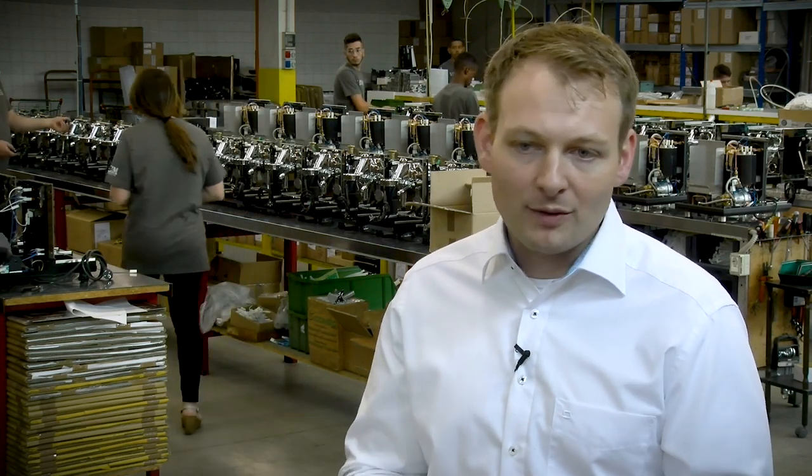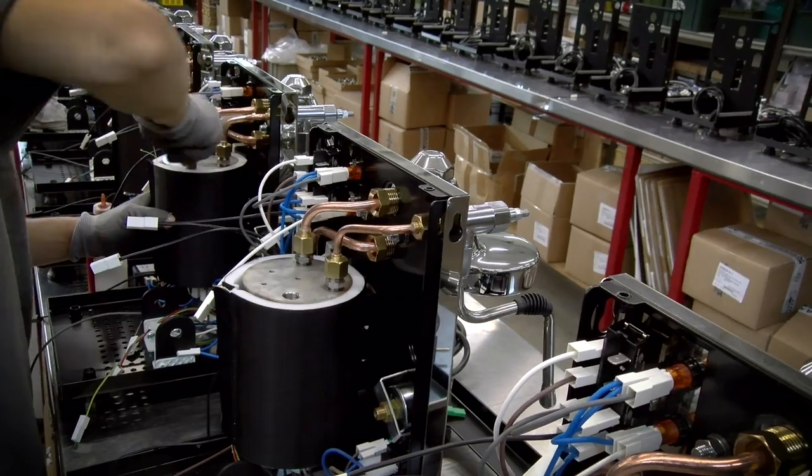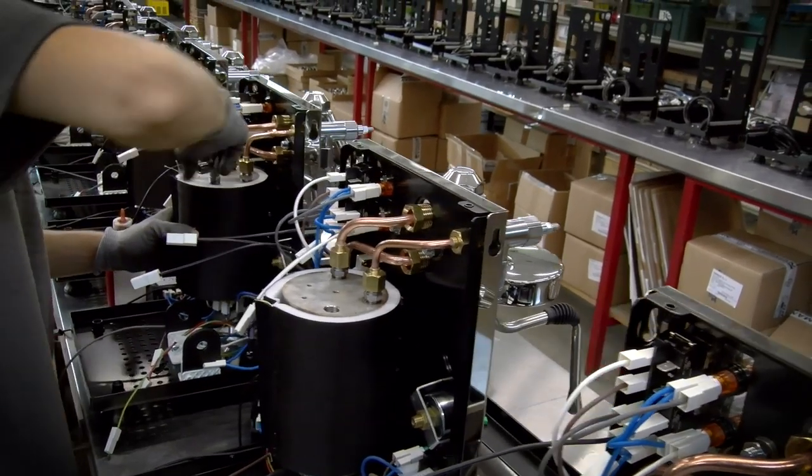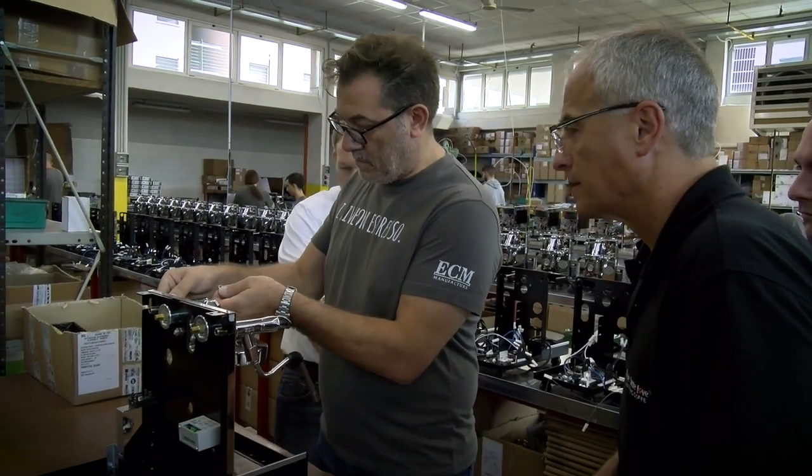We did this because we service machines — we receive machines in service — and we had the problem that on the mushroom of the E61 group, the chrome was coming off because calcium was sticking so close to it and tearing from the inside, not from the outer shell but inside. It was something we addressed back in 2010. We have customers who bought a new machine and gave the older machine — which they used for 10 to 12 years — to their children.